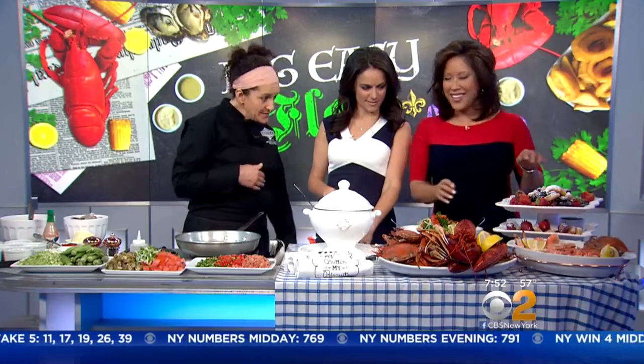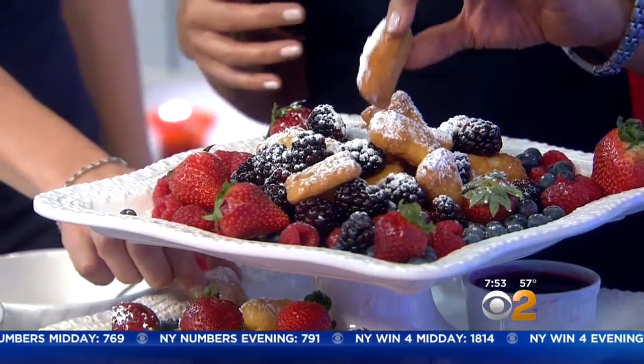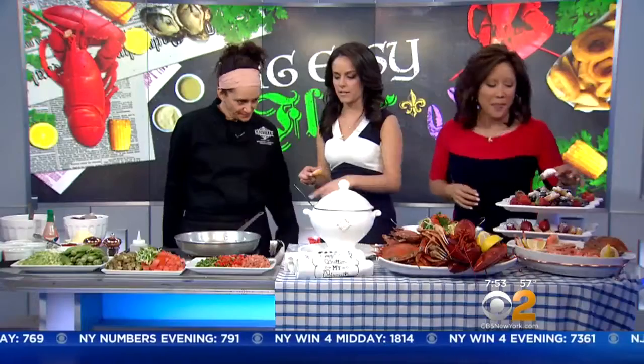And then we have homemade beignets. And then there are a couple of other things and then we've got to get started on the gumbo.